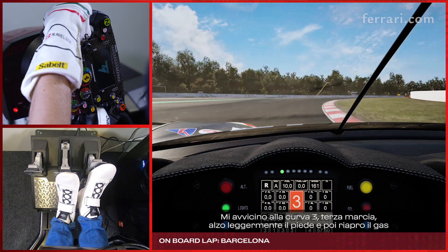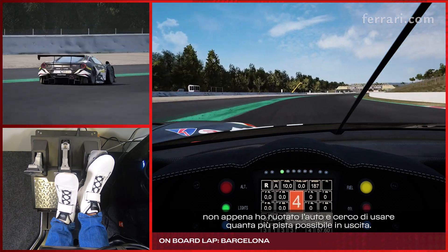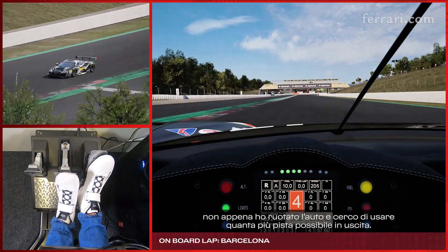Approaching turn 3, 3rd gear, slight lift, back on power once I've rotated the car, and I try to use as much track as possible on the exit.